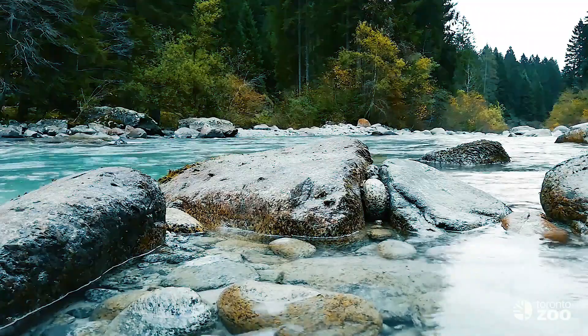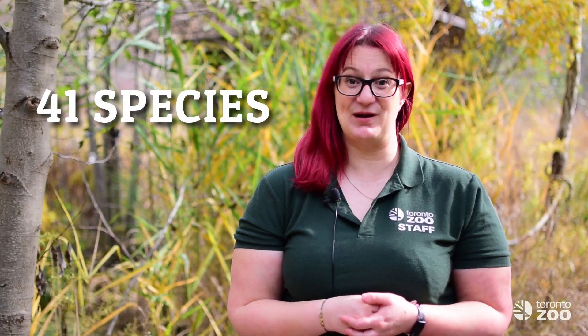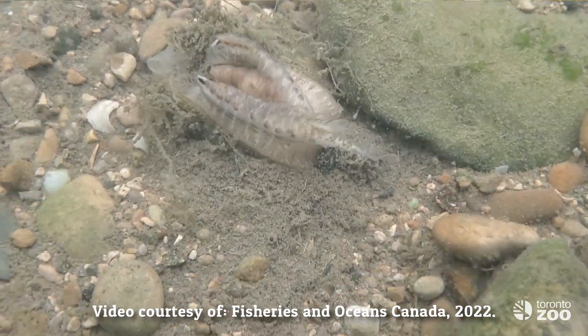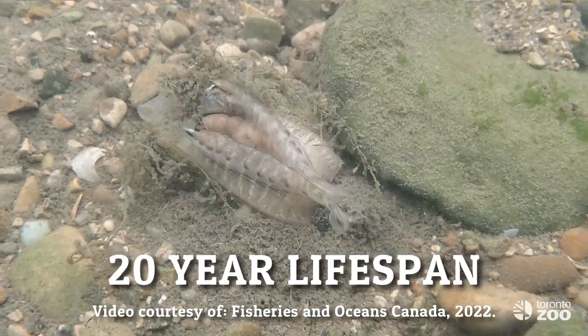Freshwater mussels live in a large variety of habitats, from rivers to lakes to wetlands to urban streams. There are 41 species of freshwater mussel found in Ontario, including the wavy-rayed lamp mussel. The wavy-rayed lamp mussel can reach a length of 10 centimeters and live for up to 20 years.